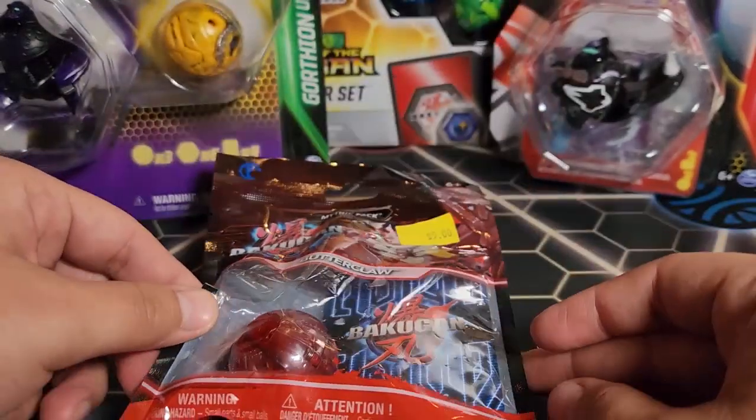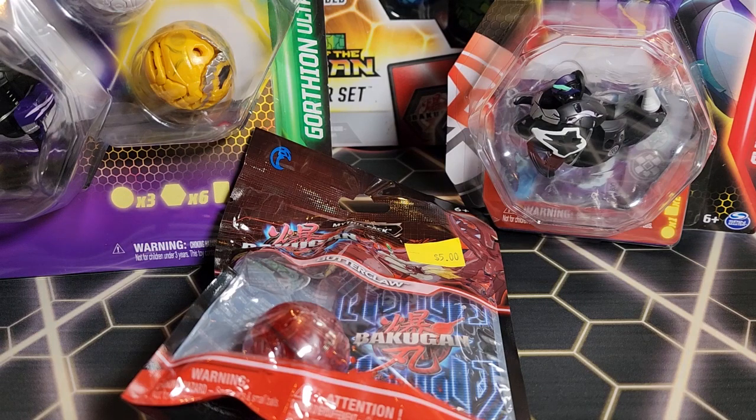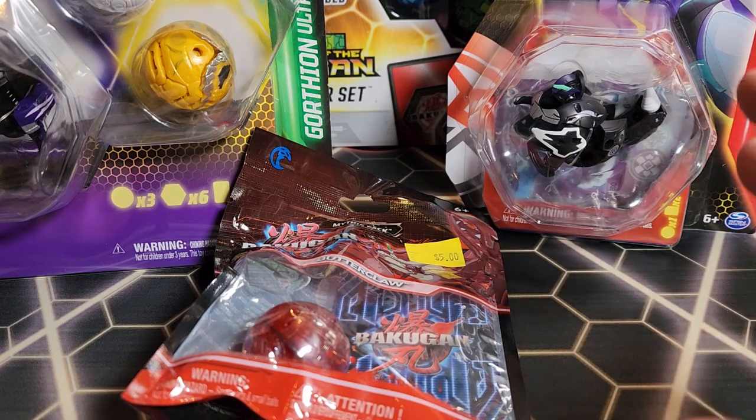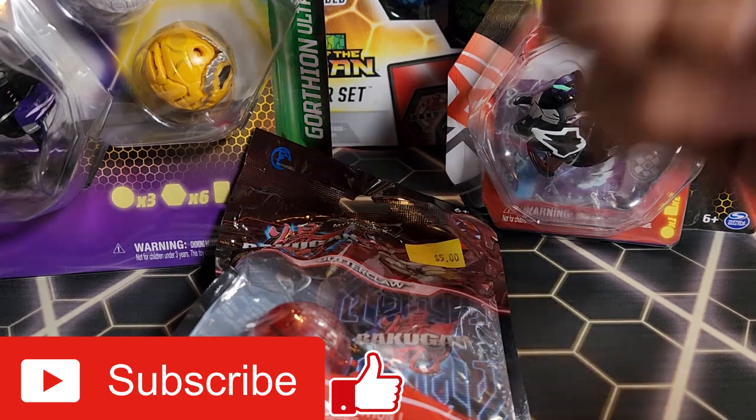That's the hunt — I picked up a few things and I think it was pretty cool. I'm going to keep going back to different Burlingtons, Ross, and Five Below locations to check out the Mythics and see what I find. I've seen people find Novas at Ross and Burlington too, so I want to check for any Gen 2 stuff since I'm more interested in Gen 2 right now. Hope you guys enjoyed the hunt — hit the like button, subscribe, and stay tuned for more videos. Thanks for watching, peace out!